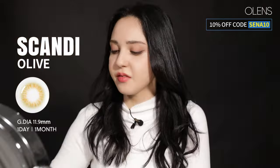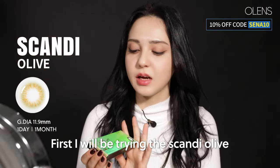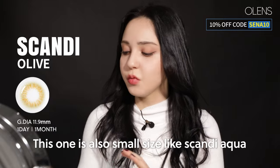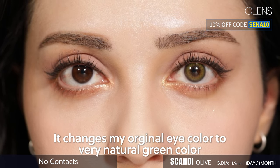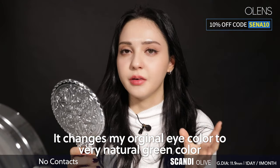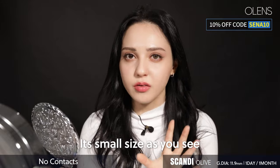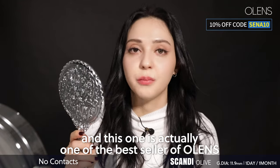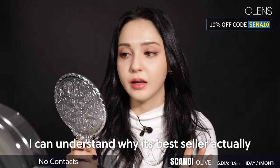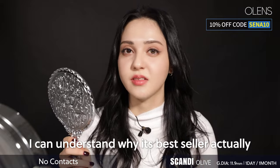Let's try the green colors. First, I will be trying Scandi Olive. This one is also a small size like Scandi Aqua. It changed my original eye color to a very natural green color. It's small size, it doesn't have circles, and this one is actually one of the best sellers of Olens.